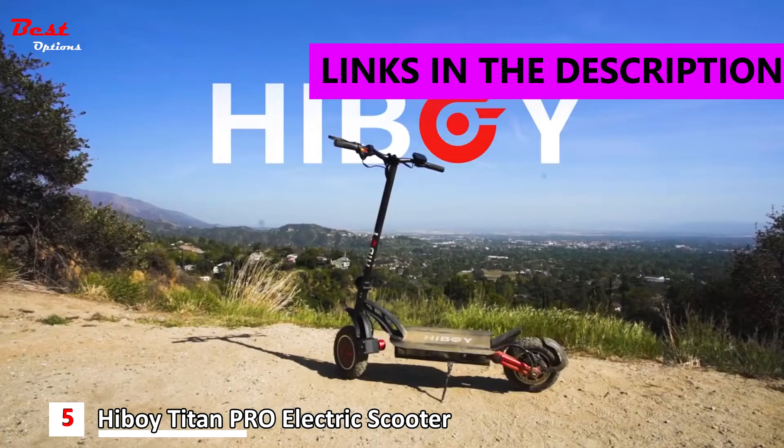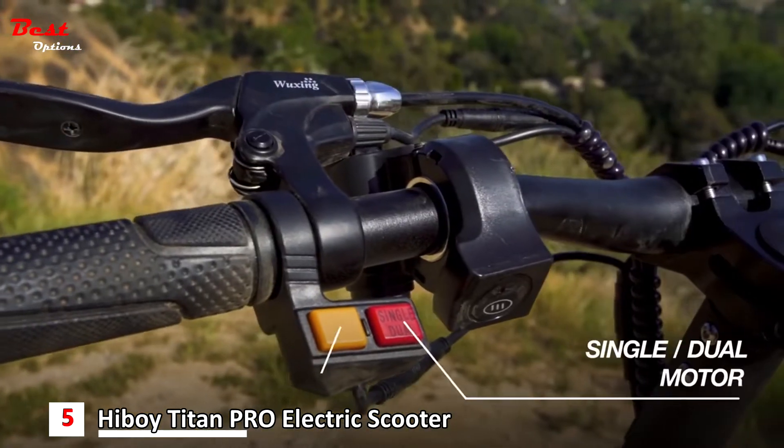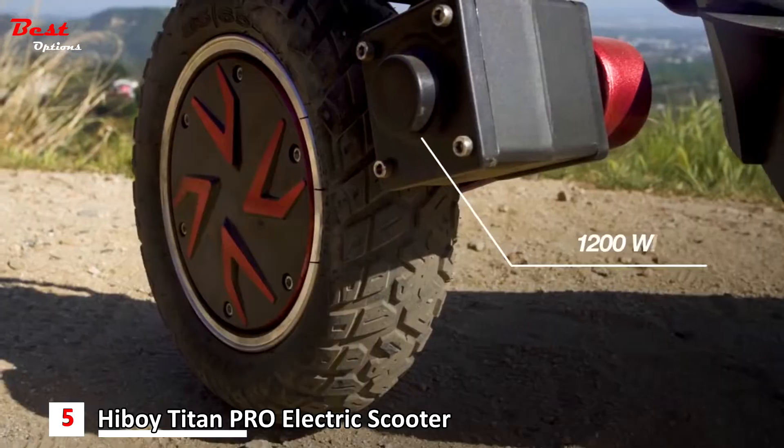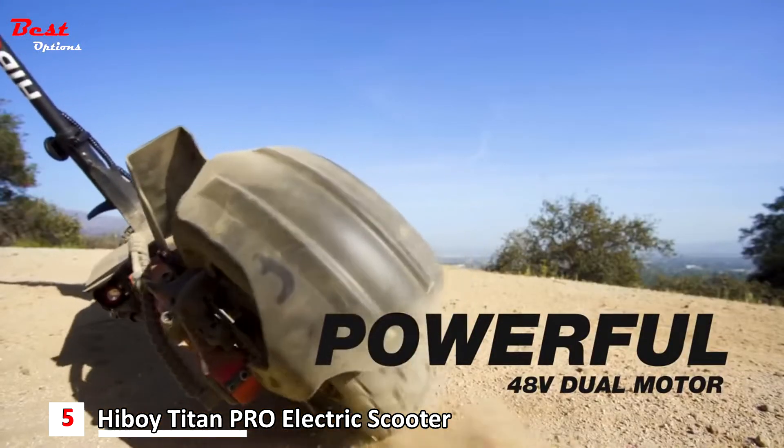The fifth product on our list is the Hiboy Titan Pro Electric Scooter, priced at about $1,600. The Titan Pro Electric Scooter boasts excellent design and outstanding performance, combining to create an off-road e-scooter powerhouse.